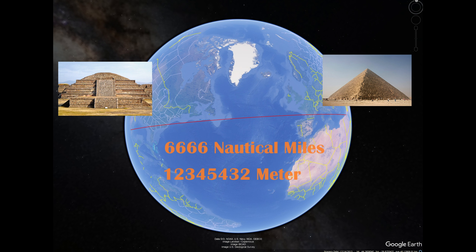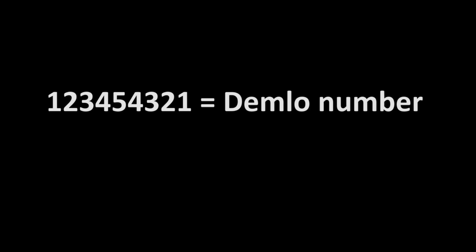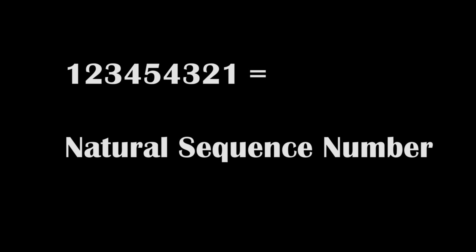If we read it digit by digit we get 1, 2, 3, 4, 5, 4, 3, 2. Adding 10 centimeters to the distance, we can read the number as 1,2,3,4,5,4,3,2.1. The distance measured in meters is a Demlo number, a palindromic number, and a natural sequence number.